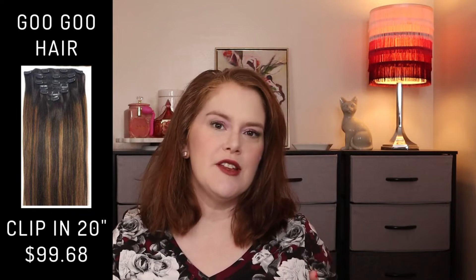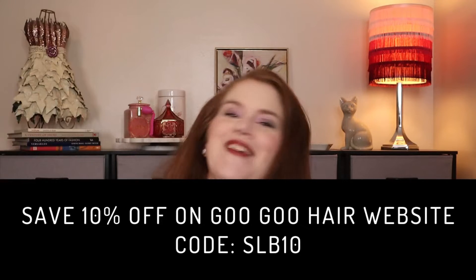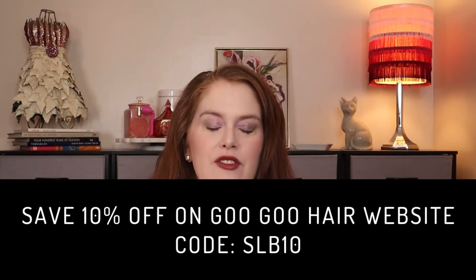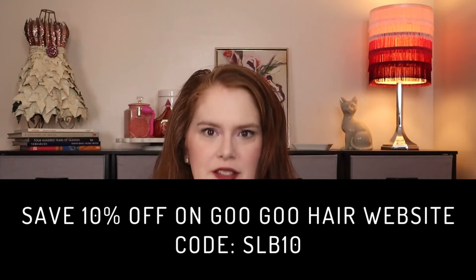This particular color, length, and style retails — and it's on sale right now — for $99.68 on their website. However, if you want to try it, I have a discount code. It's not an affiliate code, but you can save 10% if you use the code SLB10. I'll have that listed down below.